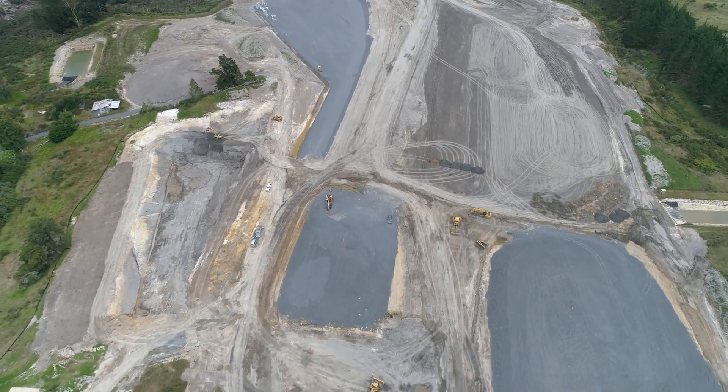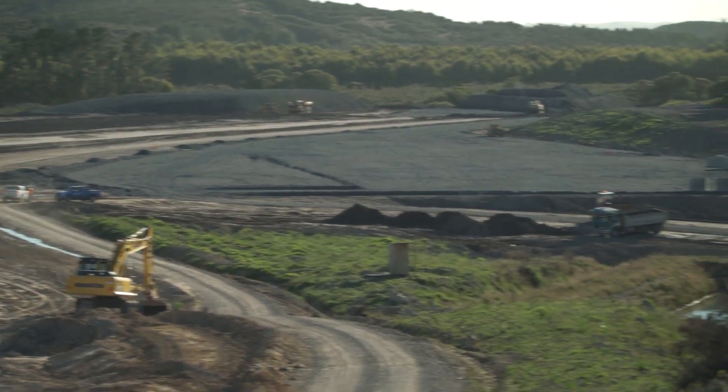Once this plant's up and running we'll be self-sufficient for over 90% of the time, and only during those very high peak load times will we need electricity from the south.